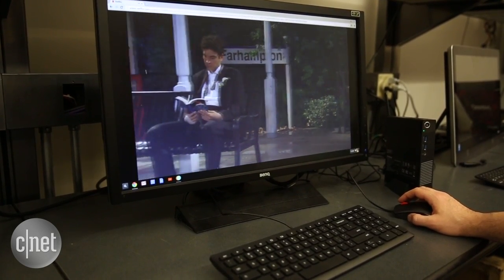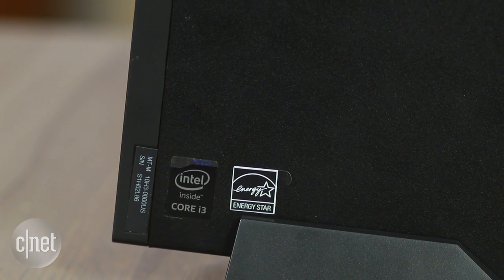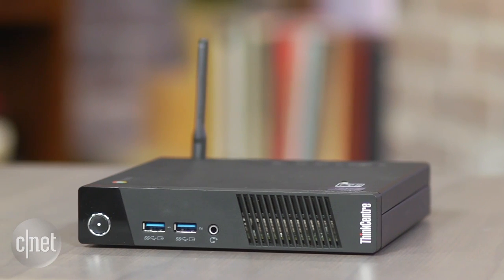The reason why you'd want to get a Chrome OS desktop for you or your employees is because they're very inexpensive. This thing starts at about $200. We have a fancier version here that has an Intel Core i3 processor — a very mainstream, fairly powerful processor — and that's about $300, a little bit more or less depending on who's selling them online.